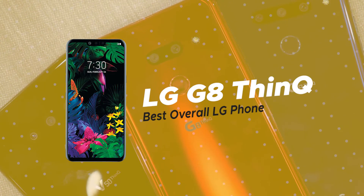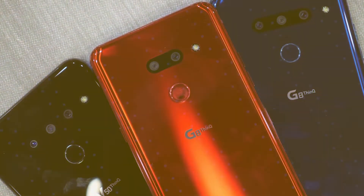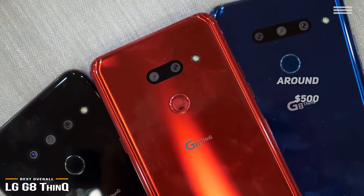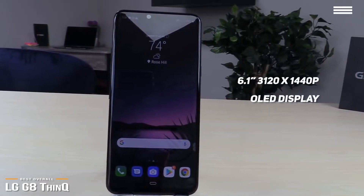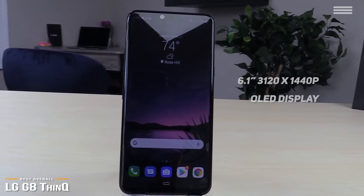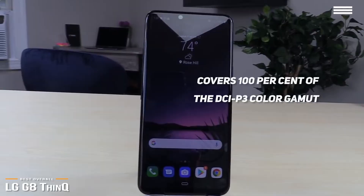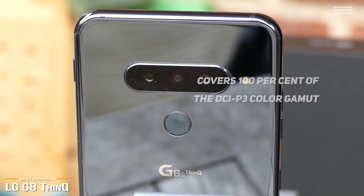We'll start by looking at the LG G8 ThinQ, our choice for best overall LG phone. The LG G8 ThinQ retails for around $500, and stands as one of LG's best overall phones to date, and feels as slick as it looks. The G8 has a nice 6.1-inch 3120x1440p OLED display that produces vivid, saturated colors. You'll find the peak brightness is more than usable even in bright sunlight, and the display is certified for HDR10 and covers 100% of the DCI-P3 color gamut. Plus, with its Qualcomm Snapdragon 855 chipset, you'll have no problems when it comes to performance.